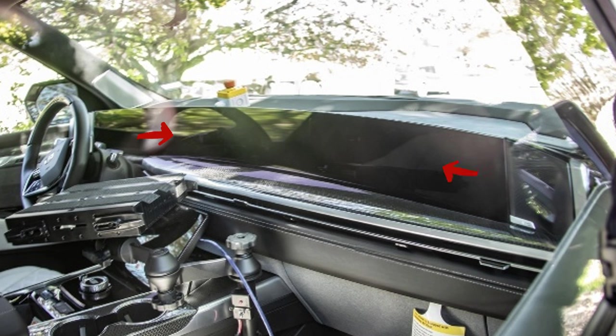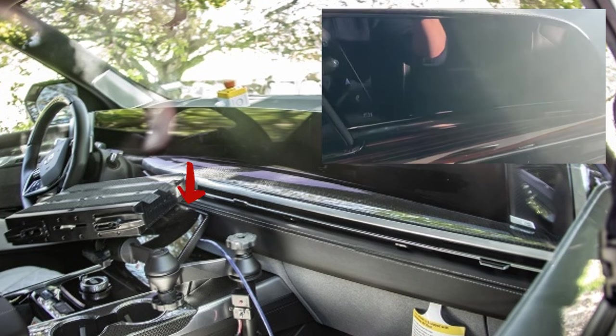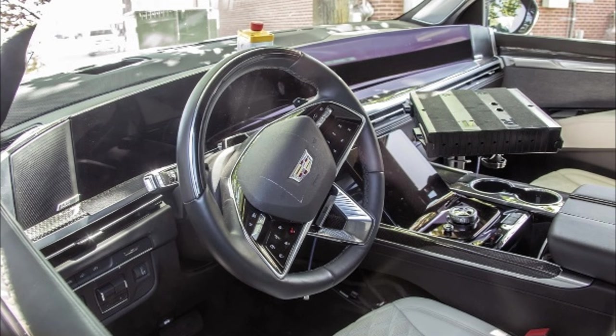The expansive 55-inch screen takes center stage in the front cabin, complemented by a secondary tablet-style screen for HVAC controls and innovative camera-to-phone streaming capabilities. The 55-inch screen replaces the previous 38-inch display found on prior generations. There are also redesigned air vents, a slightly new steering wheel, and a digital gear selector that further enhances the modern and luxurious ambience of the cabin.